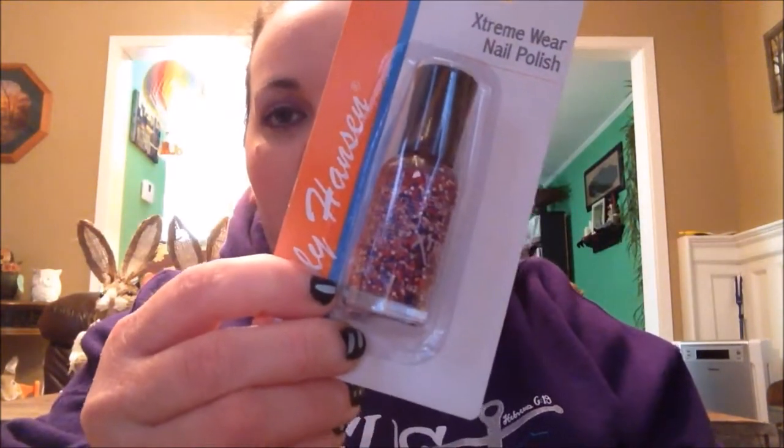And I got one bottle of the Sally Hansen Extreme Wear Nail Polish in Beach Ball. It's red, white, and blue — it would be really good for 4th of July.